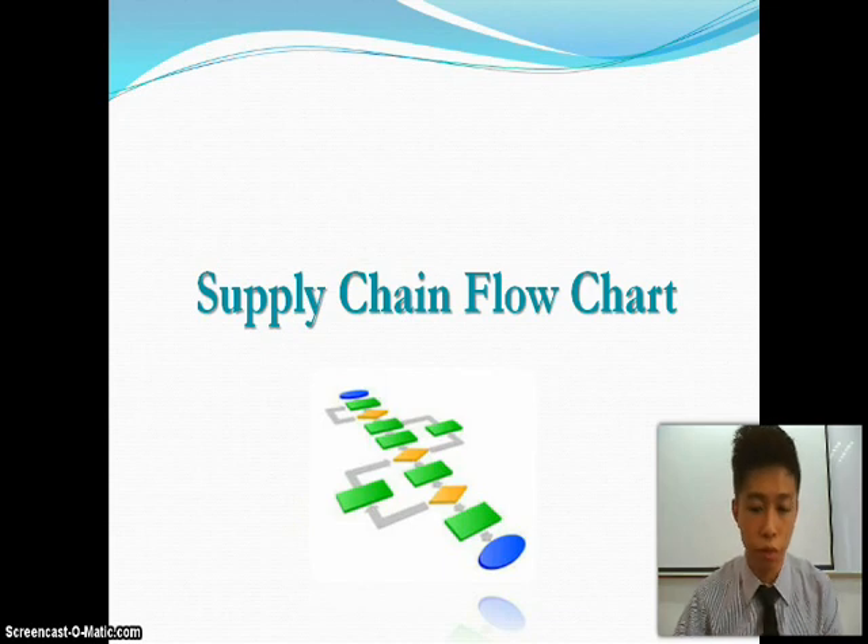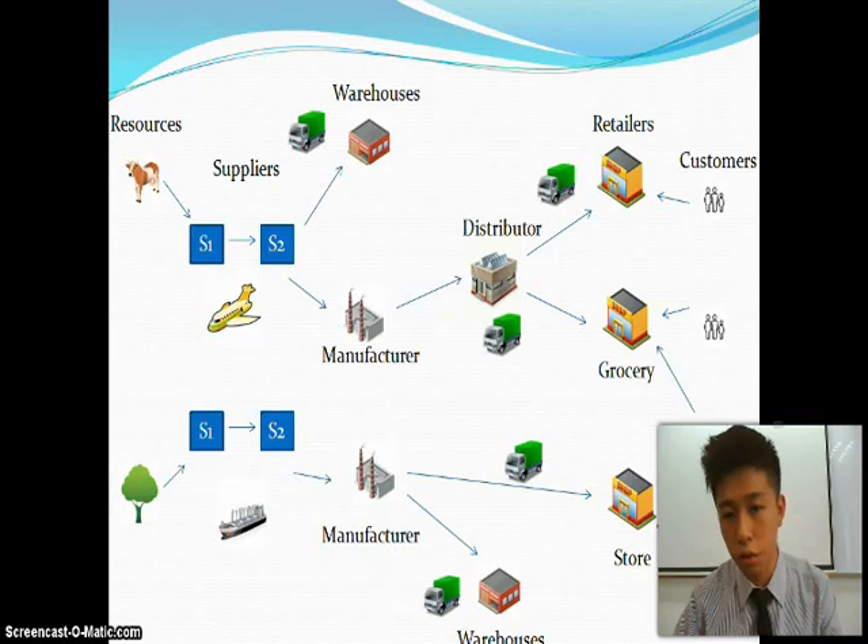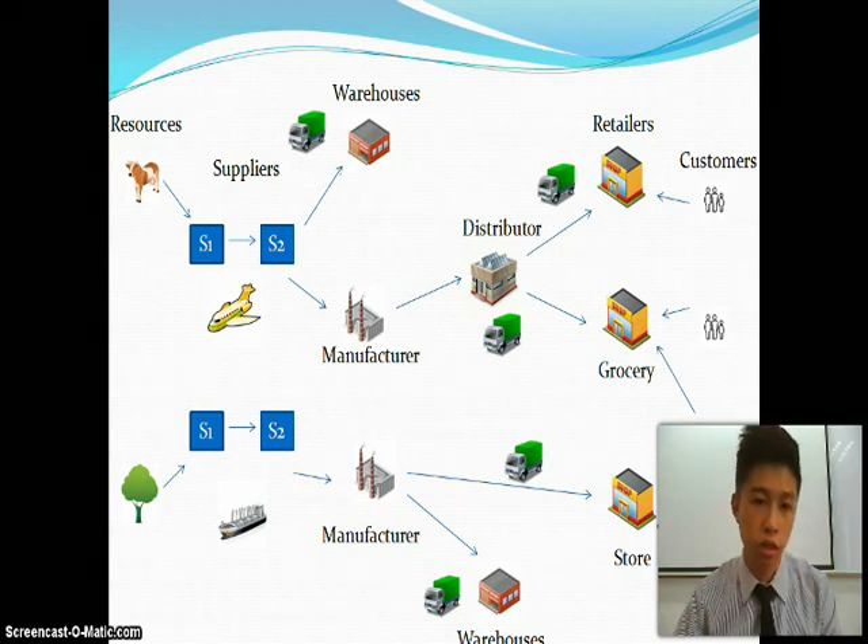Today I will be presenting the supply chain flowchart of Dutch Lady. Basically, Dutch Lady gets their resources from different suppliers. The fresh milk they get from supplier one and the other resources they get from supplier two. They send the material resources by shipping.